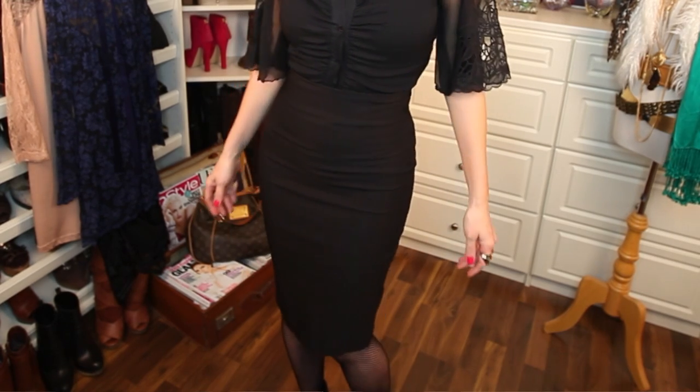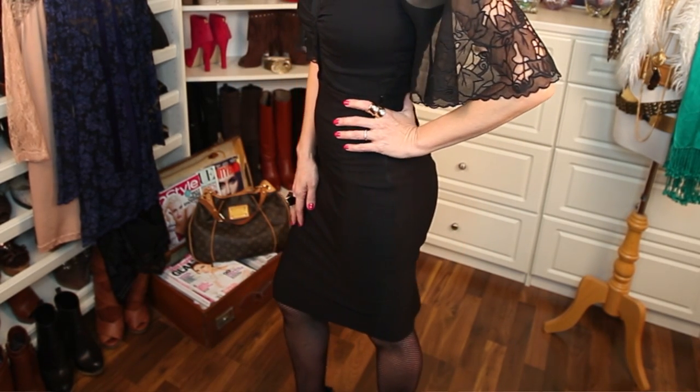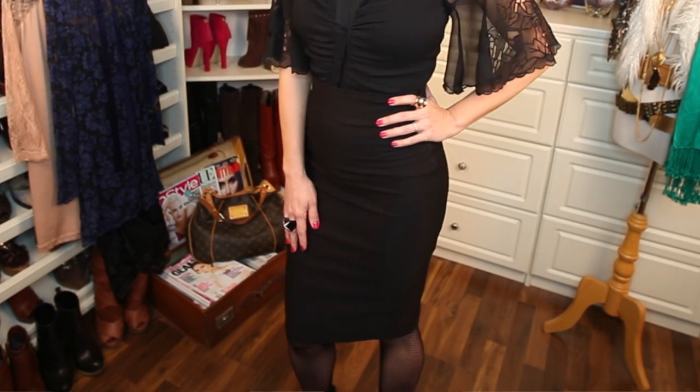Outfit number two is for those of you who may not be into full-on lace — you may just want a hint of it, like this cutout lace. You'll see it everywhere. This is by Catherine Malandrino; she has perfected this look and has the most gorgeous blouses and dresses. I paired it with a simple black pencil skirt. We should all have a great black pencil skirt in our wardrobe.